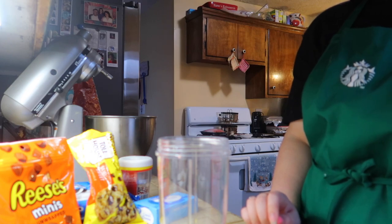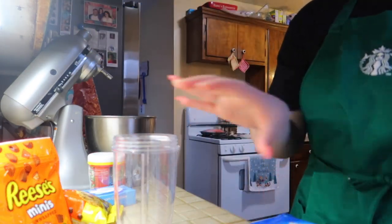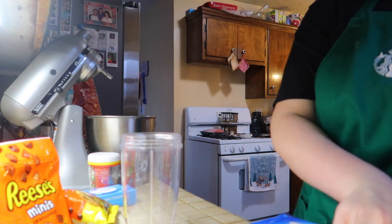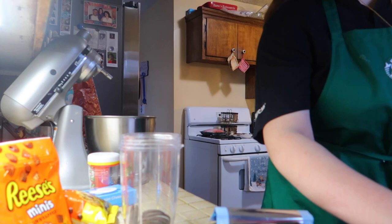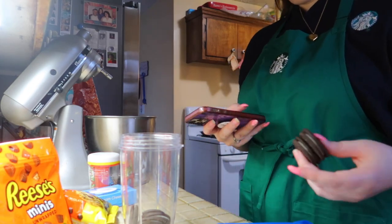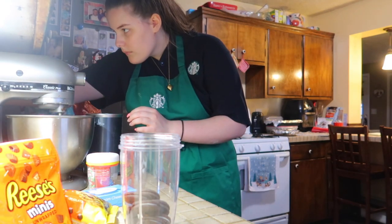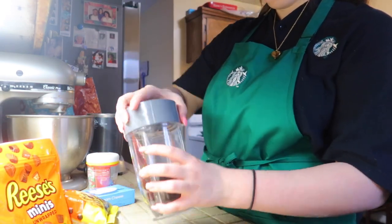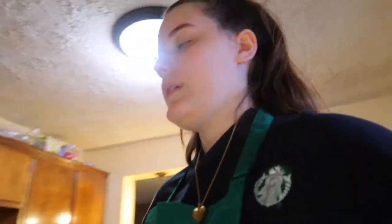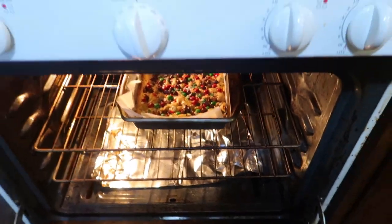It's 36 Oreos total, so I'll do about eight at a time. The 15-minute timer just went off — let me check the peanut butter bars. Oh my gosh, they smell so good! They still look a little soft in the middle so I'll give them another five minutes.